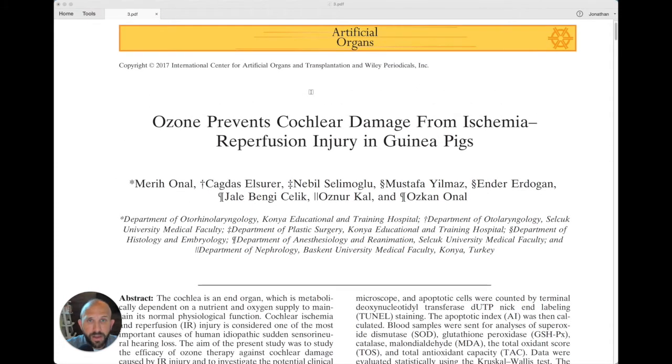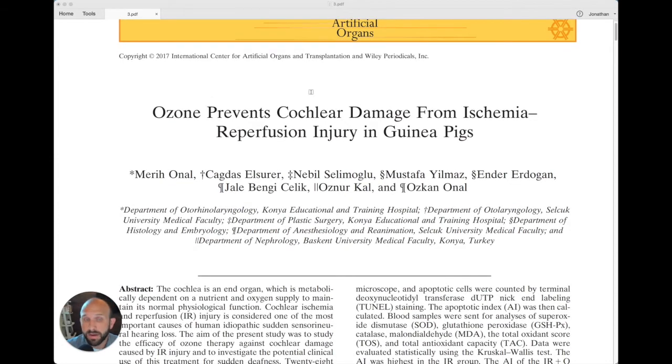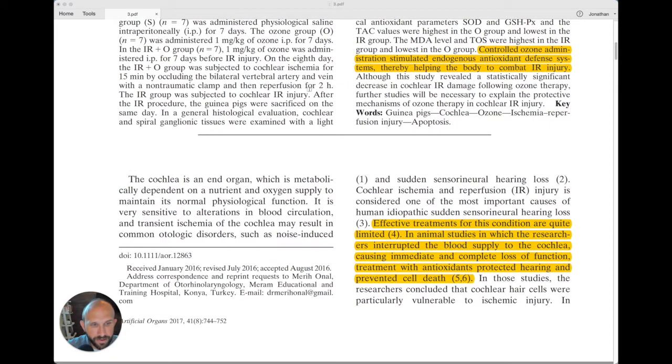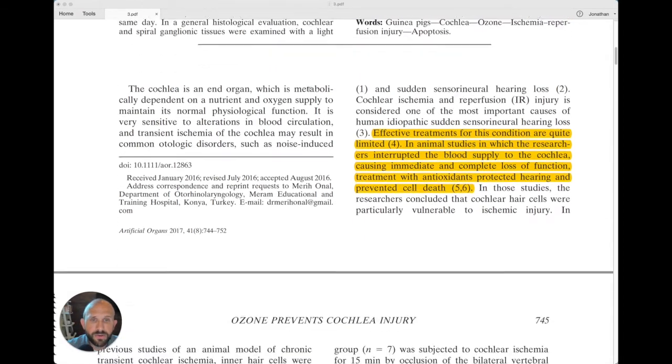This is really cool because we're dealing with ears — specifically the cochlea — and we're talking about IP injections, or intraperitoneal injections, of ozone gas, which is used in the veterinary world. Controlled ozone administration simulates endogenous antioxidant defense systems, thereby helping the body to combat ischemia-reperfusion injury — that's a very high-level view of what's going on here.